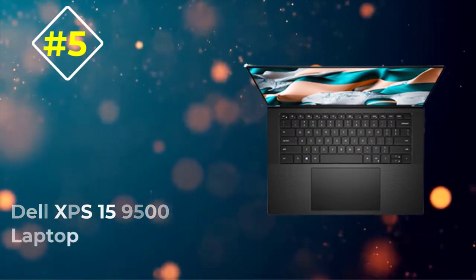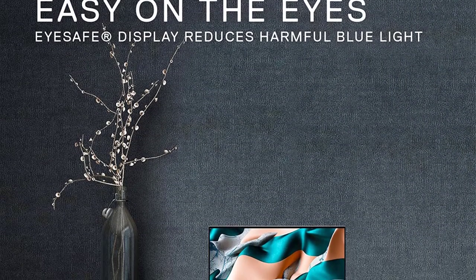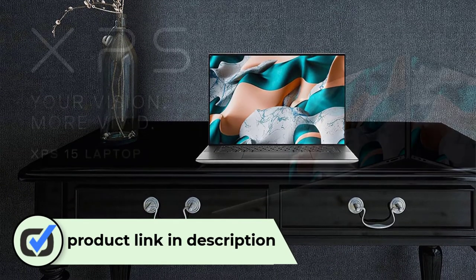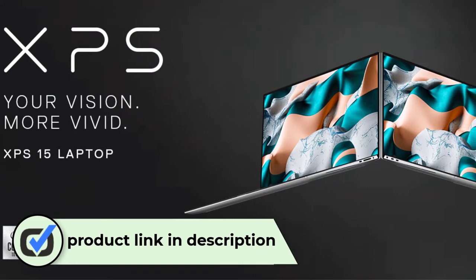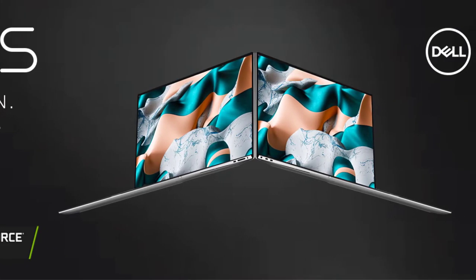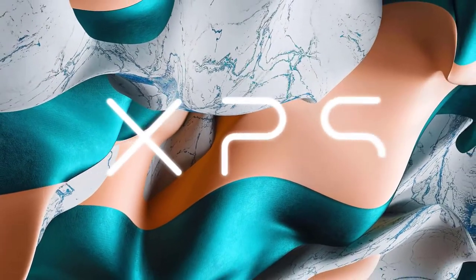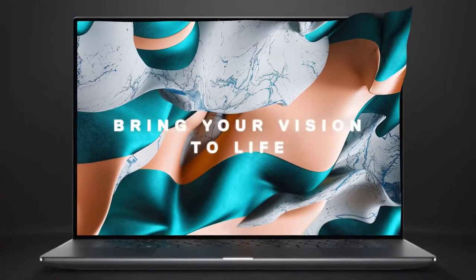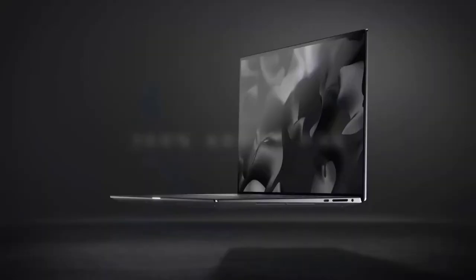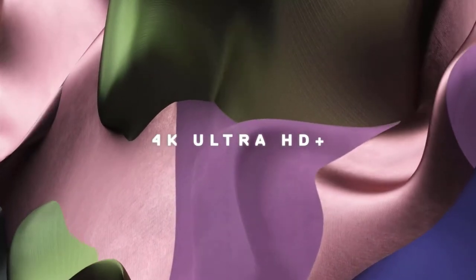Number 5: Dell XPS 15 9500 Laptop. Probably the best-looking laptop on our list, the new Dell XPS 15 9500 is a crafty little beast that packs in ample audio production firepower under the hood. The 10th-gen processor is worth mentioning, courtesy of the excellent single-core turbo clock technology. The Intel Core i7-10750H reaches a maximum clock speed of up to 5 GHz, which is a significant resource for an audiophile.